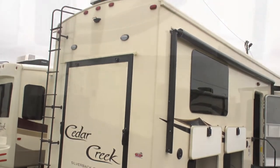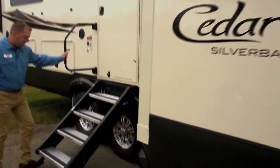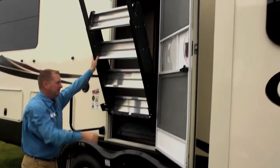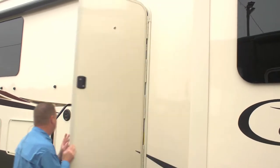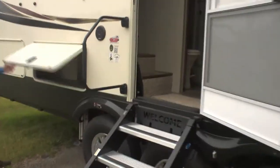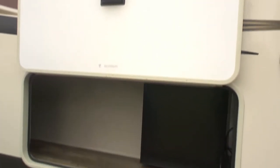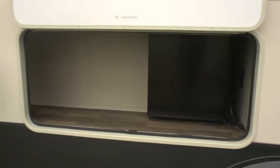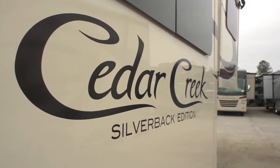Plenty of storage throughout the unit. We've got the new standard steps, which are very strong aluminum steps — they actually go into the unit. Close the door, the steps are out of the way. Over here, more options. You've got the magnets for your doors, outside refrigerator, and of course the TV. Let's go inside the unit.